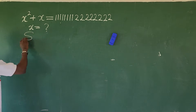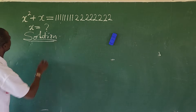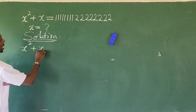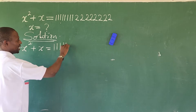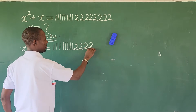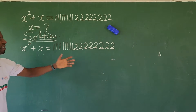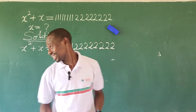So let's go into today's challenge. We put down our question by writing it out: x to the power of 2 plus x equals 1111111122222222 — eight 1s followed by eight 2s. Just imagine the figures here. That's why I said the question looks so crazy, but we're going to solve it.